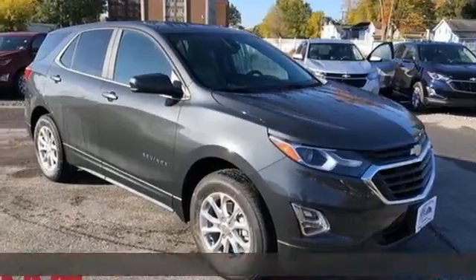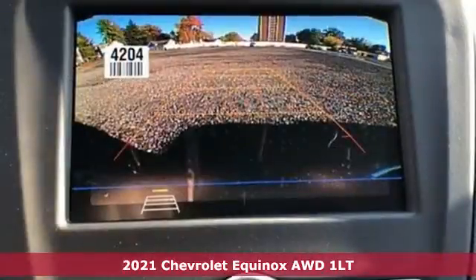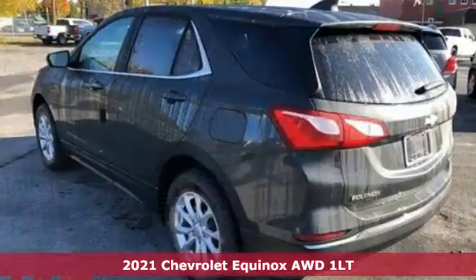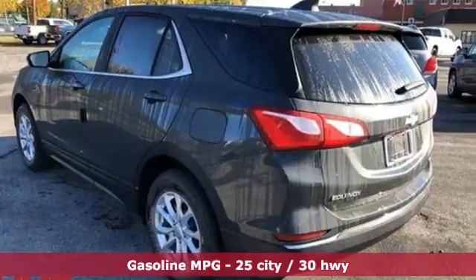Here's a new 2021 Chevrolet Equinox, designed to handle life's journeys and all the equipment it requires. It's equipped for all your driving needs and wants.